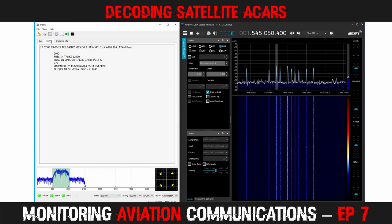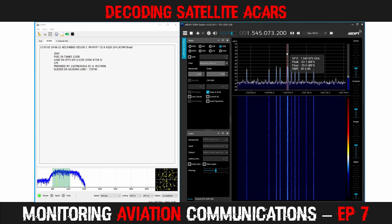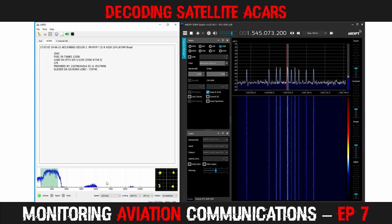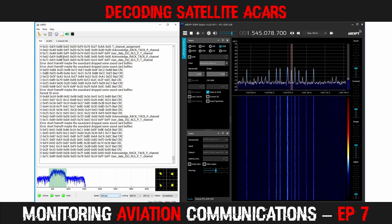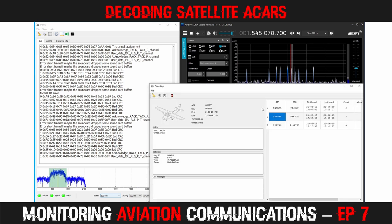The next transponder I tune to carries data at 1200 bps, twice as fast as the previous transponders — you can see it has a wider bandwidth in SDR#. JAERO is unable to automatically select the correct speed, so 1200 bps needs to be selected from the dropdown box. JAERO quickly retunes and I can see a great signal in the constellation, showing around 26 dB. I didn't receive any messages on the 1200 bps channel, so I moved along to another 600 bps transponder. Next, I open the JAERO plane log, which lists the aircraft that have been received and displays their ICAO hex code listed as AES, the registration number, the first and last times they have been received, and message counts.